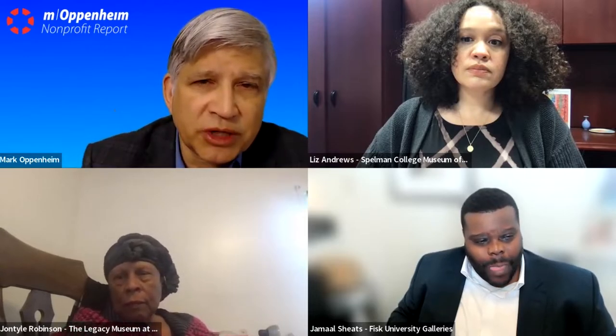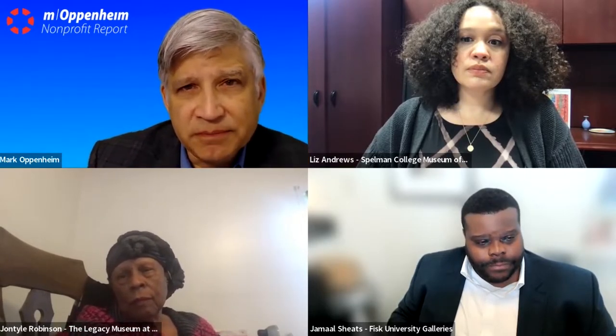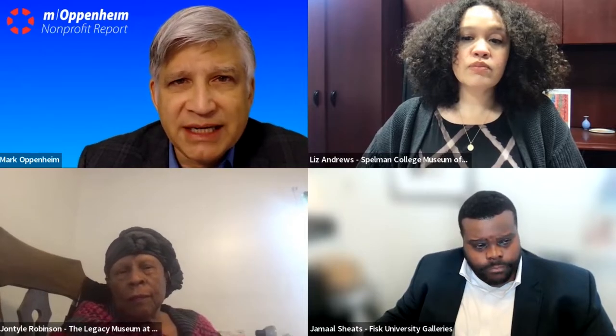So you're bringing together history. You're bringing together the visual arts.